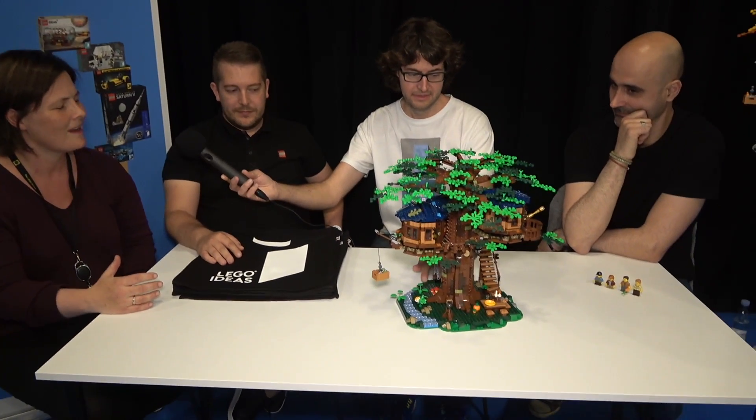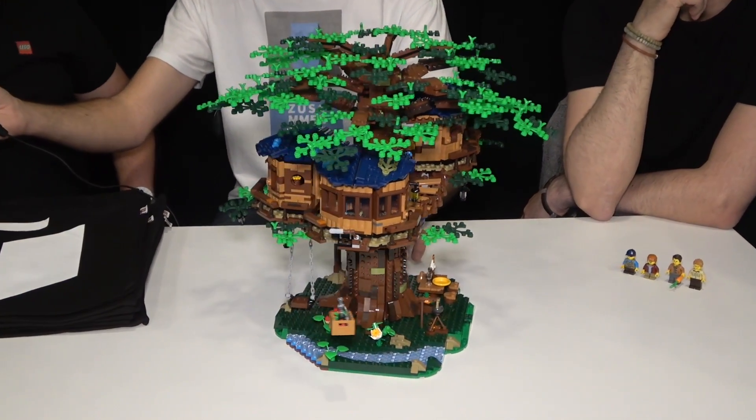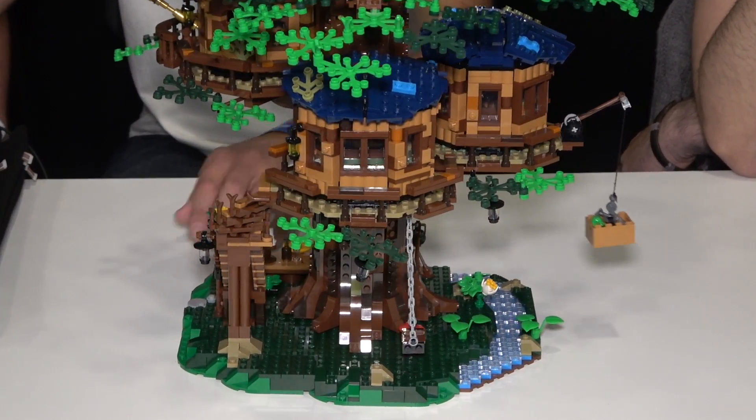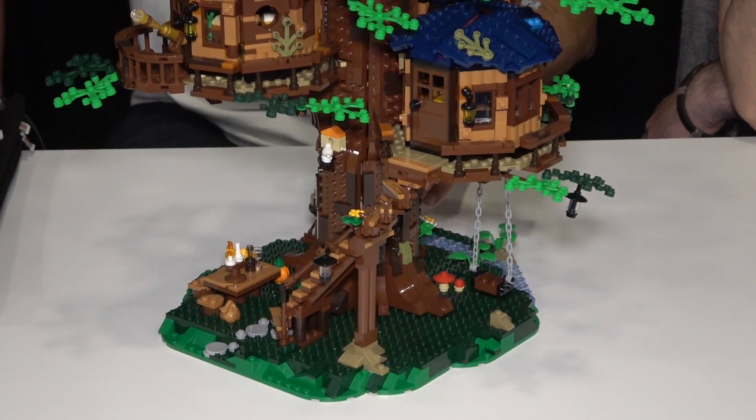Why should I spend €200 on this? Well, this is a LEGO Ideas product — an idea submitted by a fan that 10,000 people supported. Those 10,000 people are great ambassadors telling us this is something worth making. The upcycling story, the nature theme, the treehouse as a display piece — there are so many things to tell about this model. We just had to do it.